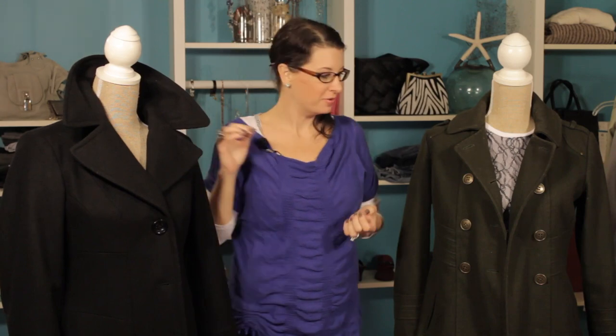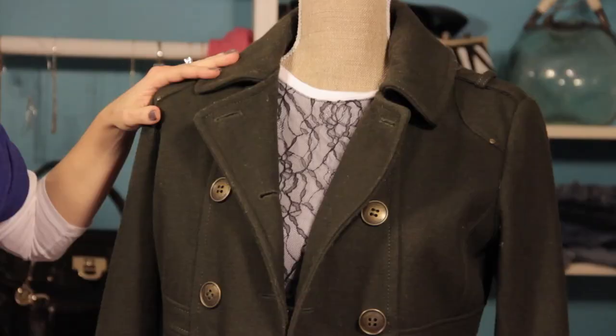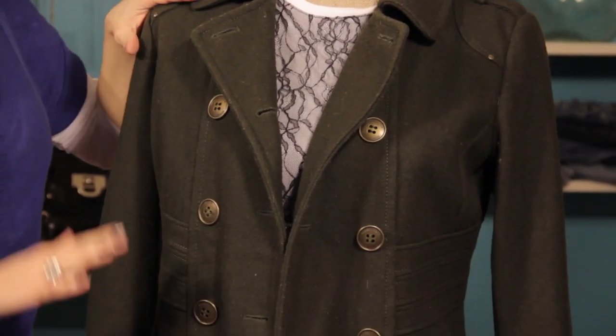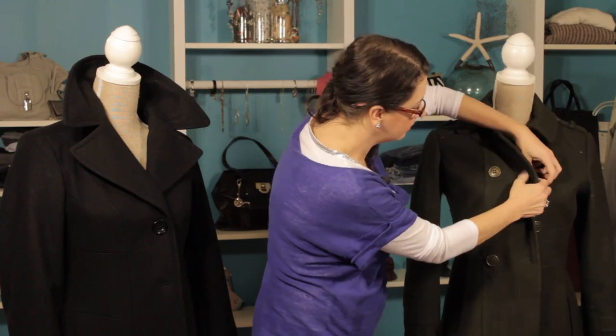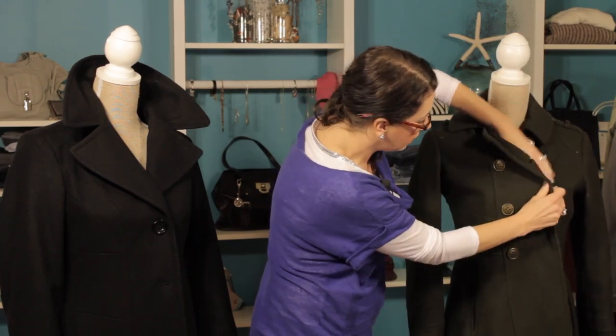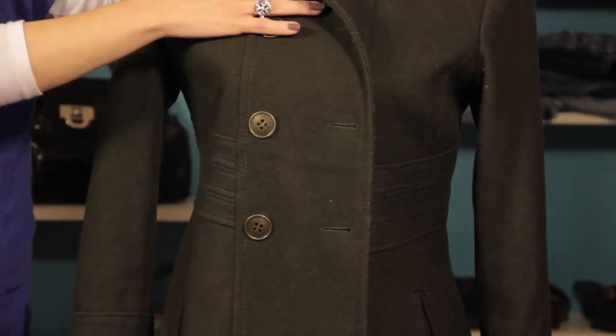Let's take a look at another example. This is a pea coat, and it's also a wool blend, so wool blends tend to keep you really, really warm. This is a shorter length, but it'll still keep you warm, and it's got amazing buttons. This extra layer right here creates two layers, which will really protect your chest, which is the area you really want to keep warm during these chilly months.